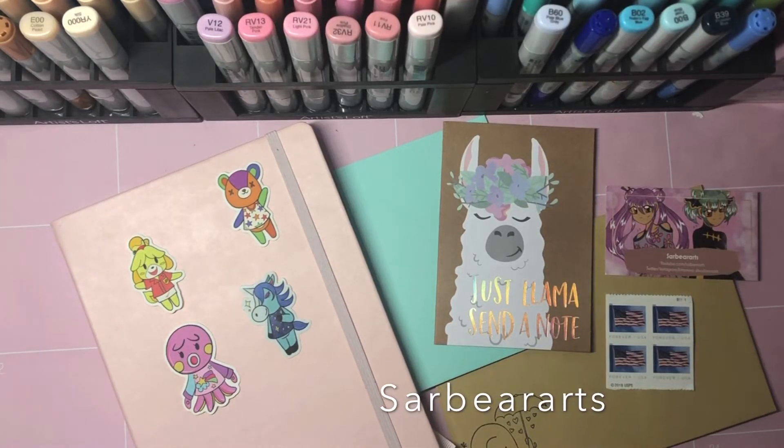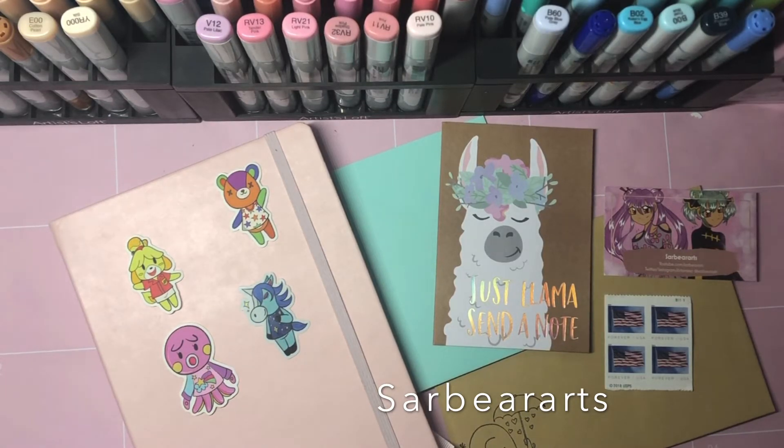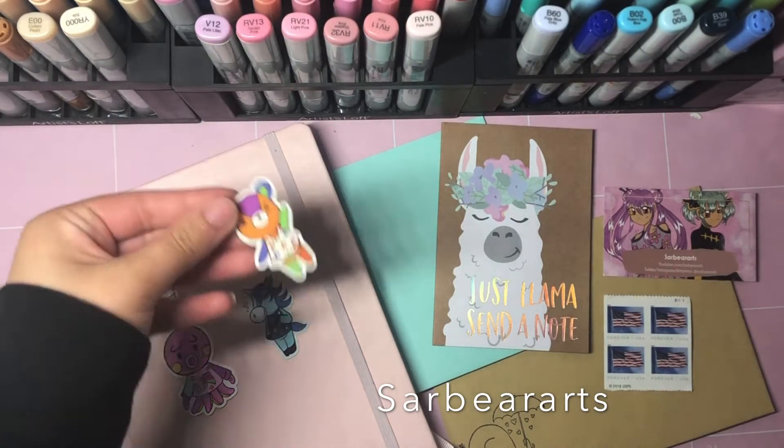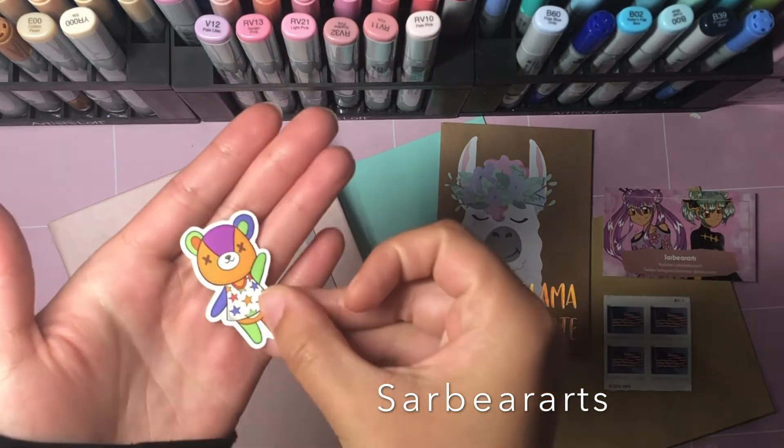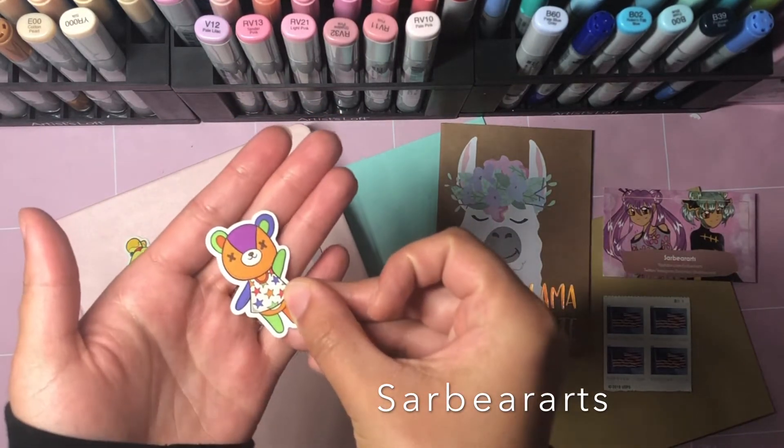Hello guys, it's Sarah. I'm back with another video. Today is very special — I finally opened up my online shop. I've been working on sticker designs for the past couple of months. I did some Animal Crossing ones. This is Stitches.